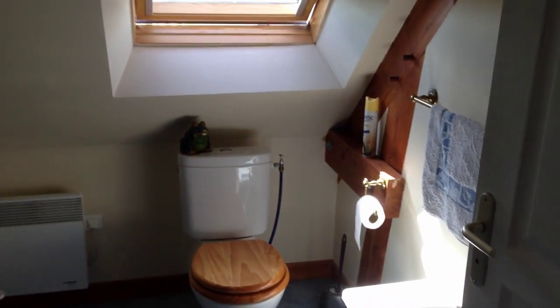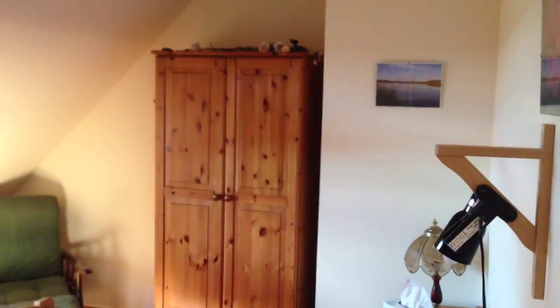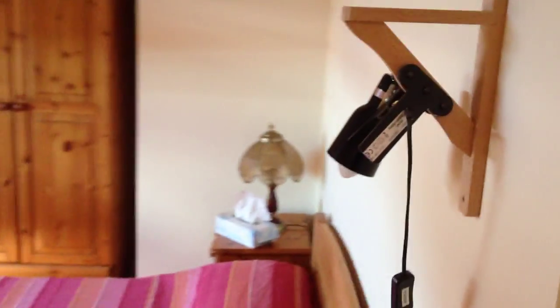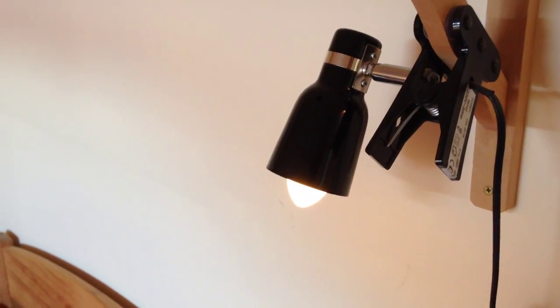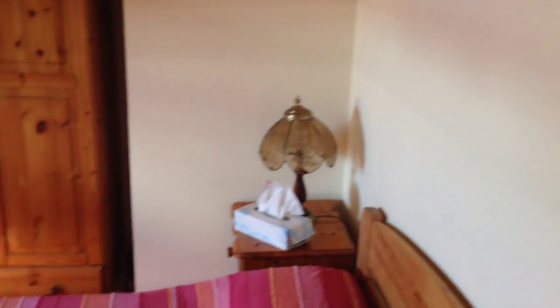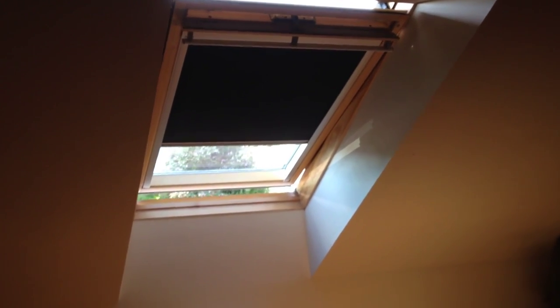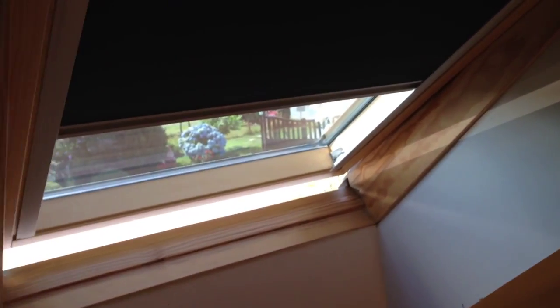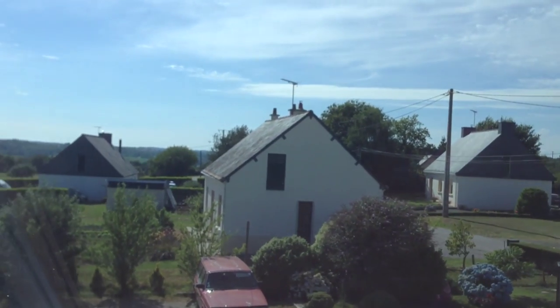This is the bathroom — shower room, really. And this is the double bedroom. We provide reading lights, as you can see, pine wardrobes, chests of drawers, and so on. The blinds here are very effective — if you close the blinds down and close the window, it really is pitch black in there for a good night's sleep. And here again, a view of the hamlet and beyond.